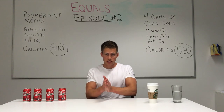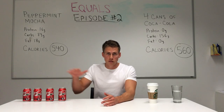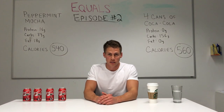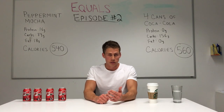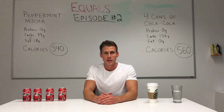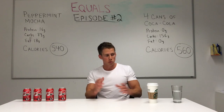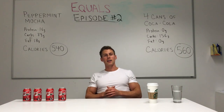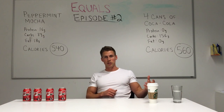So let's take a look at the numbers. Four cans of Coca-Cola comes out to 560 calories. The peppermint mocha from Starbucks is 540 calories — it's unbelievable, even saying it now.